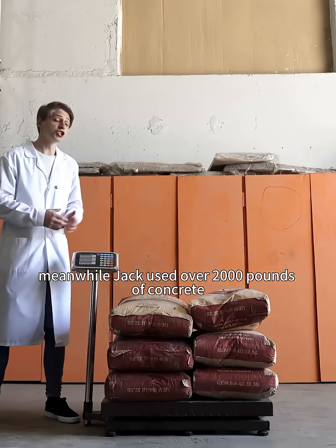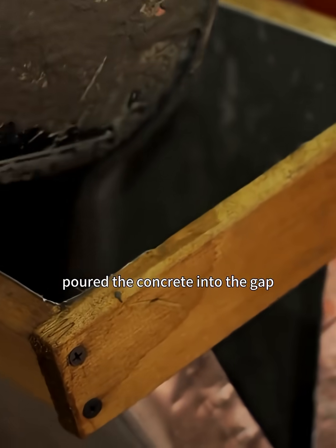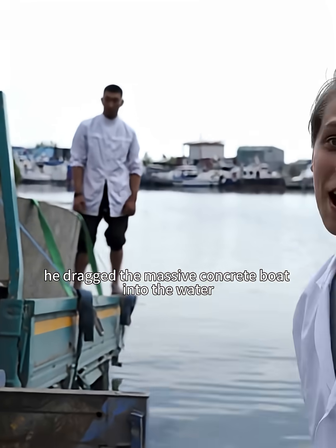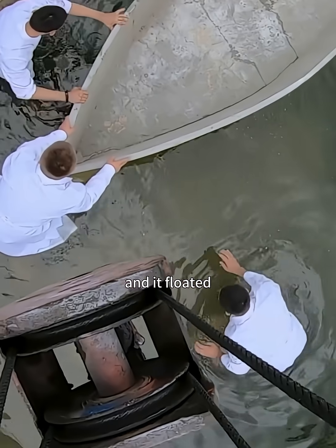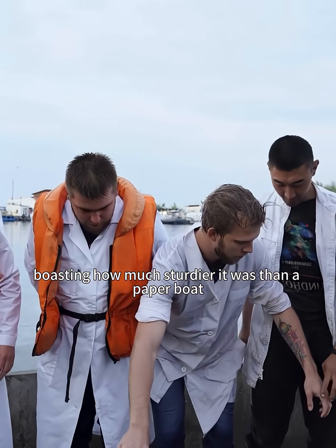Meanwhile, Jack used over 2,000 pounds of concrete. He custom-built two wooden molds, poured the concrete into the gap, and waited two days for it to harden. With the help of a truck, he dragged the massive concrete boat into the water, and it floated. Jack even took David aboard, boasting how much sturdier it was than a paper boat.